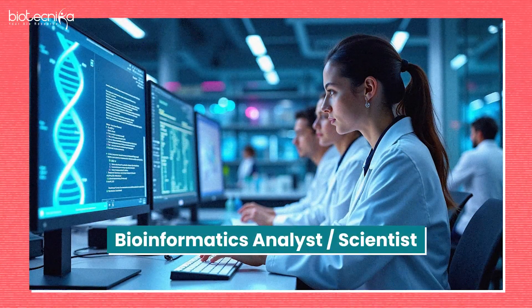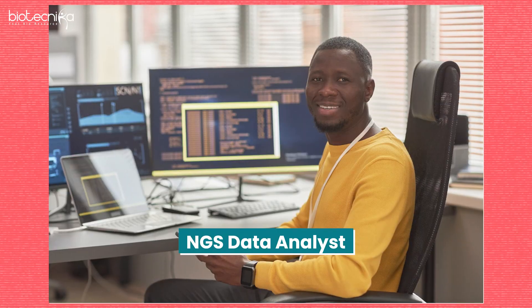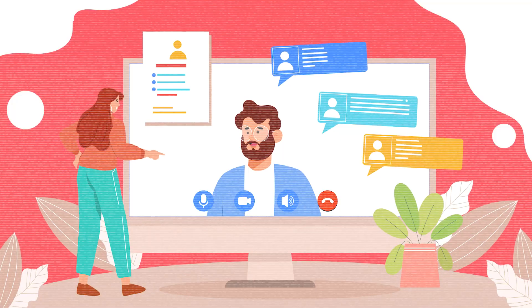Target the right job titles. Skills will not just pay the bills — it's visibility that gets you the right opportunity. Don't just call yourself a bioinformatician; instead use titles like bioinformatics analyst, bioinformatics scientist, computational biologist, genomics data scientist, NGS data analyst, or AI/ML specialist. These are the modern trends you should target when applying for jobs.